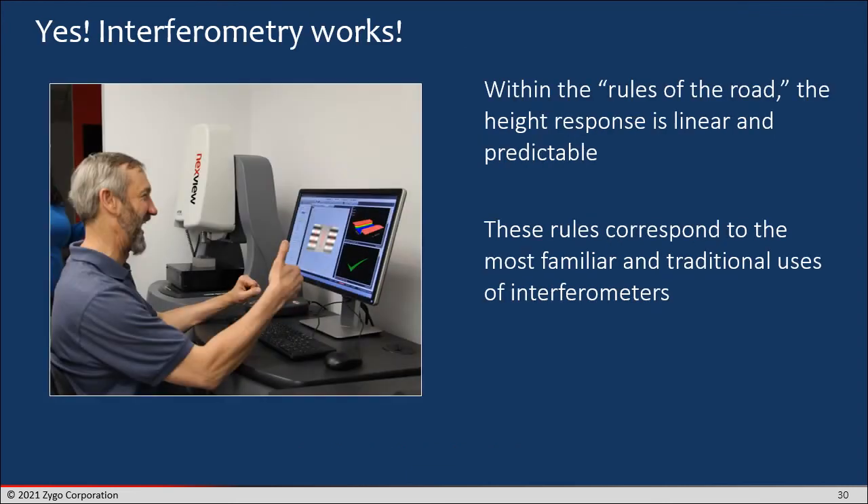Fortunately, these rules of the road for linear response correspond to the most familiar and traditional uses of interferometers — so we're not really demanding anything exceptional. What we are saying is that if you want to push the boundaries of application for interferometry, you have to keep these rules in mind. Ordinary lenses and mirrors are not that big a deal, but if you want to measure an additively manufactured part, you might be straying away from these two rules, and that has to be understood. You may need to configure the instrument — perhaps together with a good applications engineer — to find the best way to measure your parts.